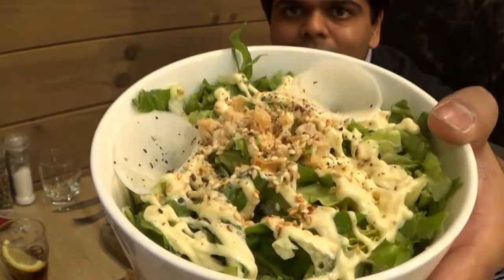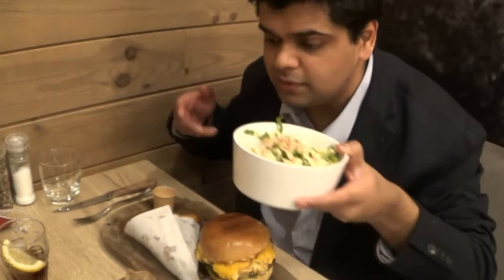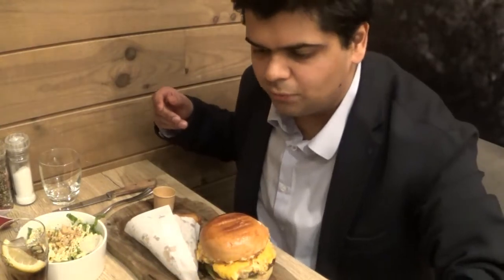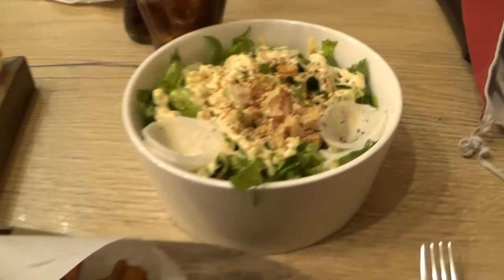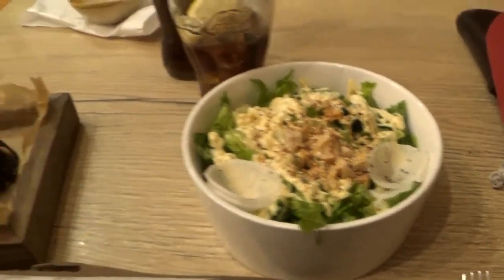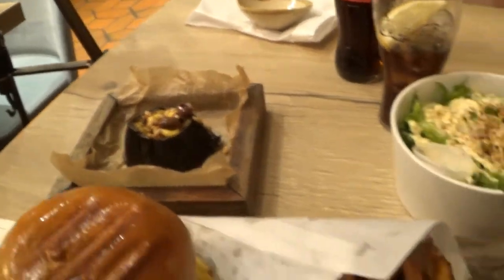All right guys, they just gave me the burger — a cheeseburger with some fries and a nice sauce in a tiny little pot. And they gave me a nice salad. The salad looks very promising. And they gave me a nice little thing with the aubergine — like a sort of complement for the burger. I'm so excited. The fries look at the texture — looks very nice. And the salad, very good looking. Let's do this, guys.